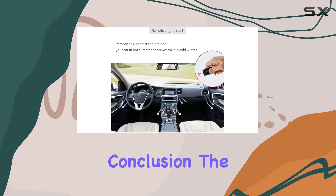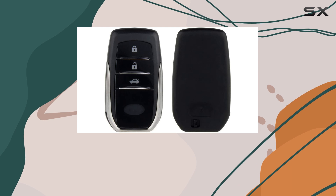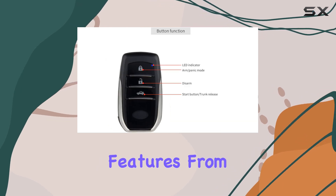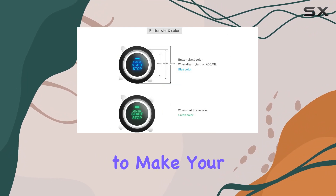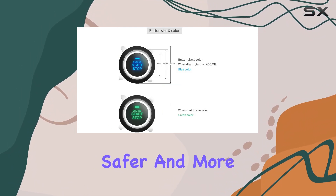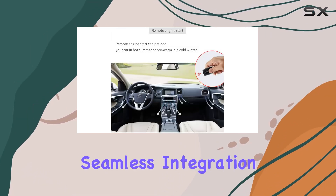In conclusion, the EasyGuard EC002T2 PKE Car Alarm System offers a robust blend of security and convenience features. From PKE functionality to remote engine start, it's designed to make your driving experience safer and more comfortable. Just remember to enlist the help of a professional installer for seamless integration.